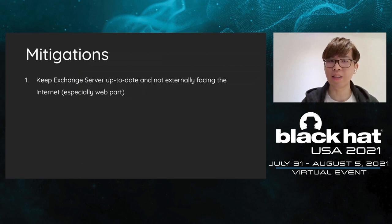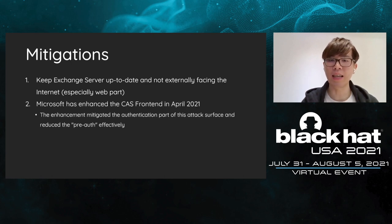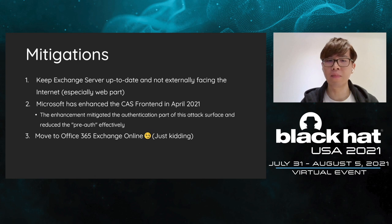Let's talk about mitigations. Since it's an architectural problem, it's hard to mitigate this attack surface with one single action. All you can do is keep your Exchange up to date and use a firewall or ACL to avoid externally facing the internet. Microsoft has enhanced the CAS architecture in April. The authentication part of this attack surface has been reduced in the patch. If you are lazy, please apply the April patch at least. And if you are super lazy, maybe you can give Office 365 a shot.